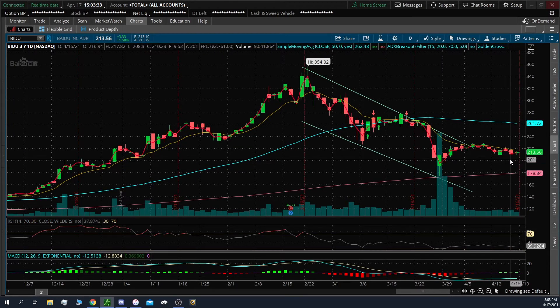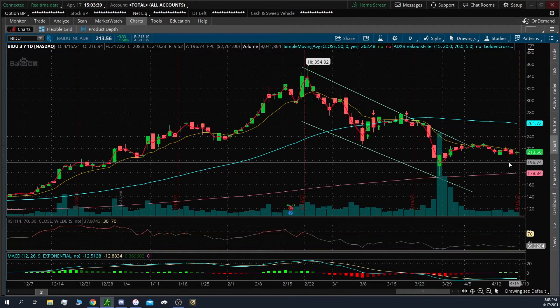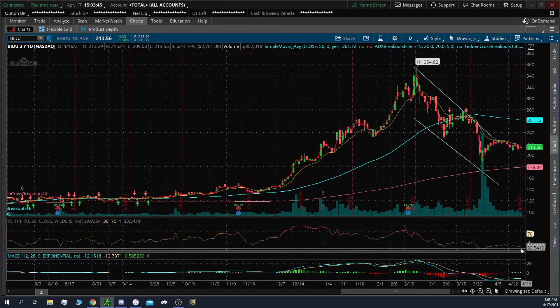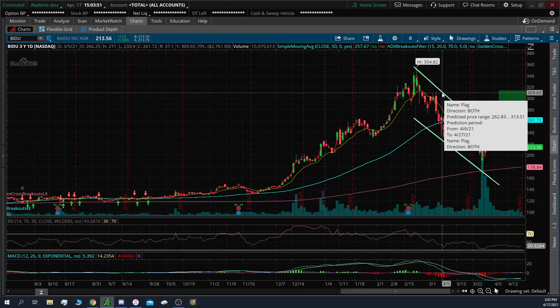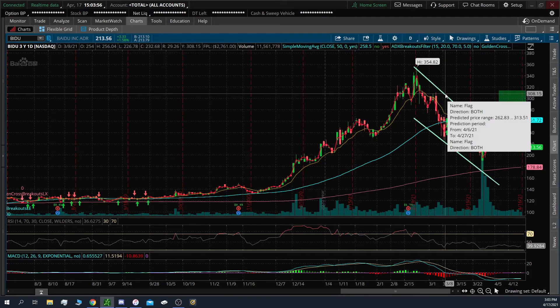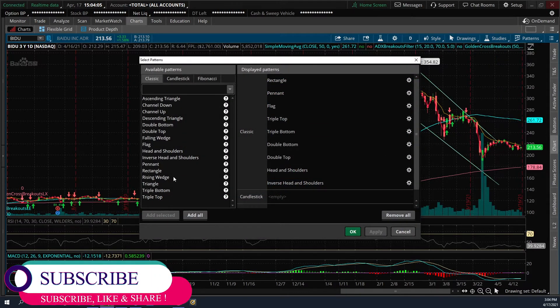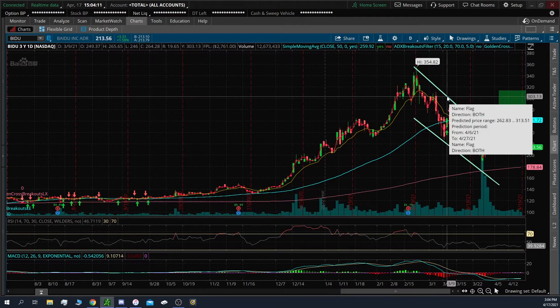I'm looking for a pullback on this one to maybe about $200-$210. Same thing with BABA — I'm looking for that to pull back a little bit, but if we get the pullback, I'm looking for a strong bounce. Also looking at the MACD trying to curl back up, RSI bouncing off the 30 area, and this flag pattern right here — we see a bullish flag. The predicted price range is going to be $262 to $313, and these have been pretty accurate in the past. You can put in patterns on thinkorswim.